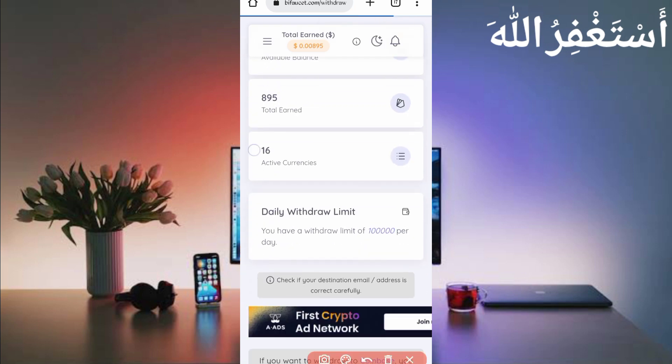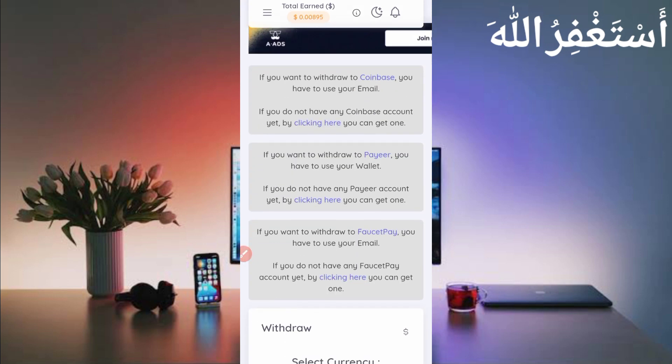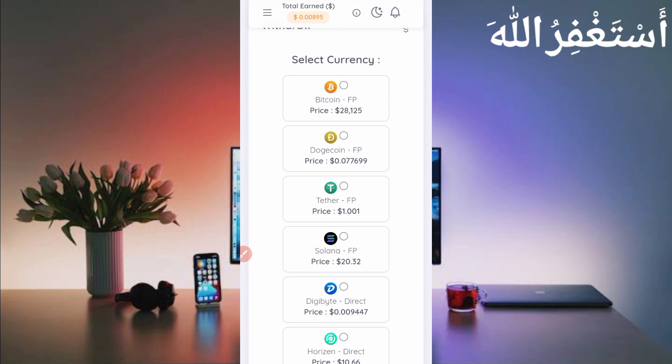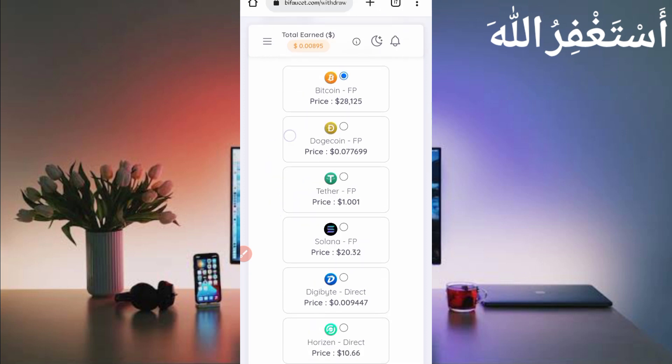Here you can see there are now 16 active currencies from which you can withdraw. I will show you how to get a withdrawal. You can withdraw via Coinbase Wallet and FaucetPay as well. I recommend using FaucetPay because the minimum amount is low. For other wallets you need a higher amount. So use FaucetPay — the link is in the description. Select the currency you want to withdraw; you can withdraw FaucetPay Bitcoin, USDT, and Solana.